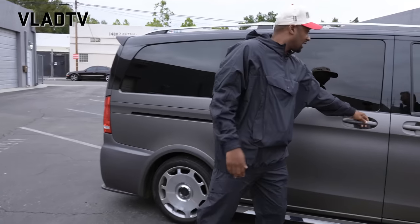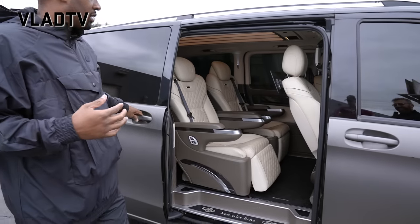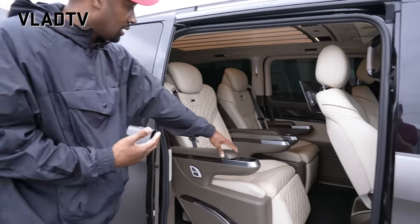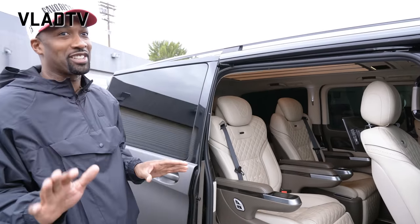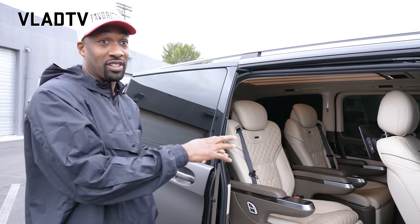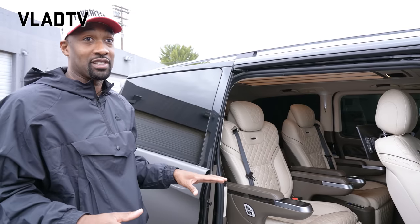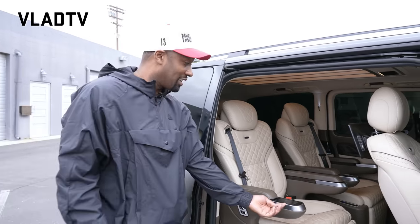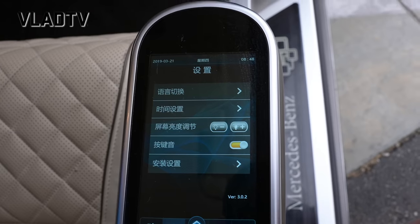Let's take a look at the inside. The inside is the Maybach style — it has all touchscreen. Now here's the dilemma with this car: because it's not in production and it came from China, it's all in Chinese. All the TV screens, all the wording. So unless you speak Mandarin, you're going to have troubles figuring out the buttons and stuff.